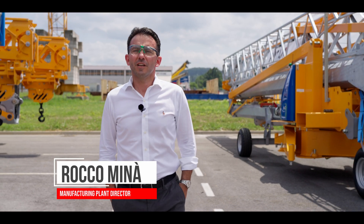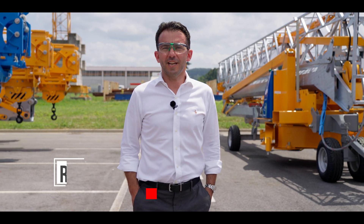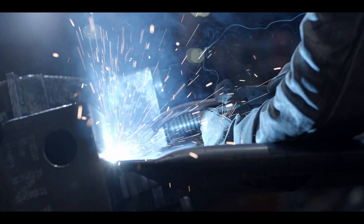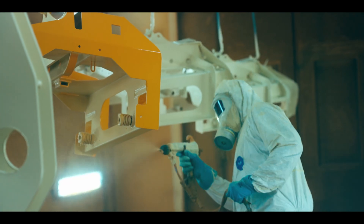At Potain, in Niela Tannaro, innovation is part of our DNA. In our production units, we produce the whole range: IGO, UP, including the M version.